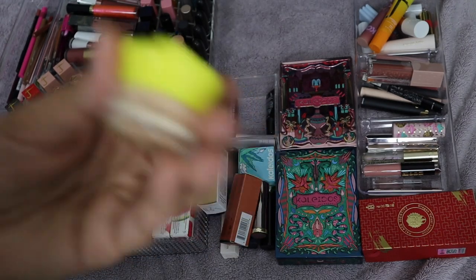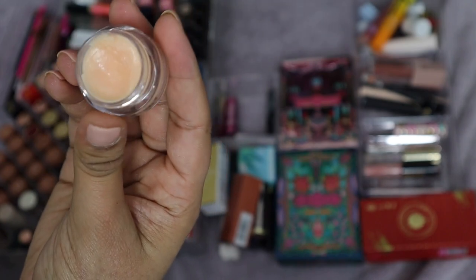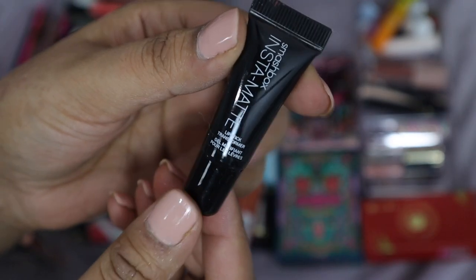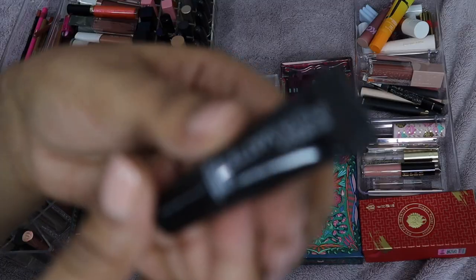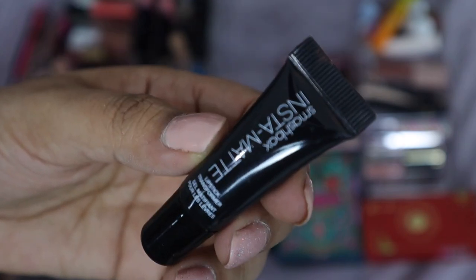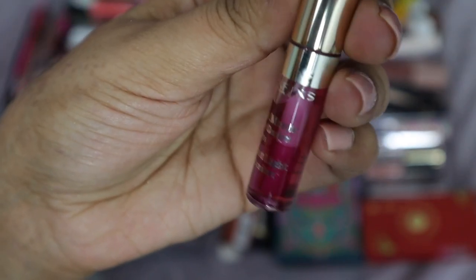This one I won in a giveaway. I've given it a couple of tries — it's very sweet, but I don't mind the texture, so I'm going to hold on to it and continue to use it. Next is a Smashbox Insta-Matte Lipstick Transformer — it's supposed to make shinier bullet lipsticks turn matte. It honestly just feels like their Photo Finish primer with that silicone-y feel. I've never really used this so I'm just going to get rid of it.